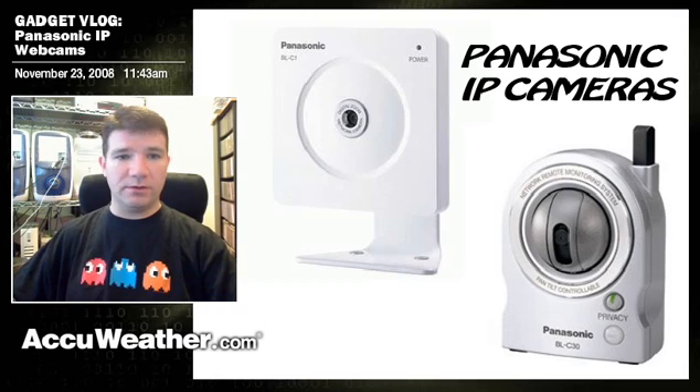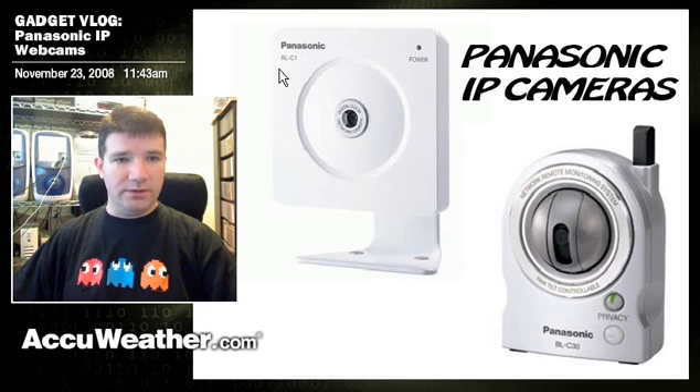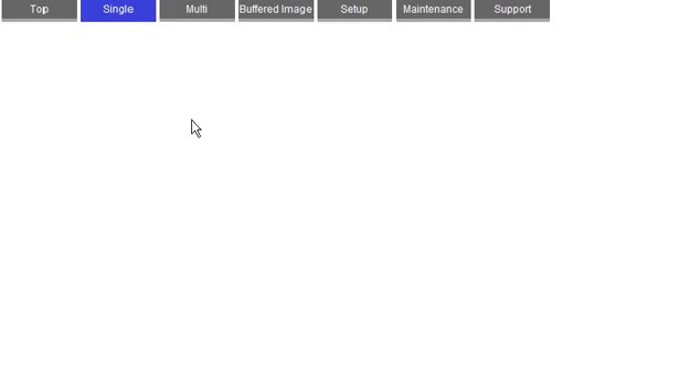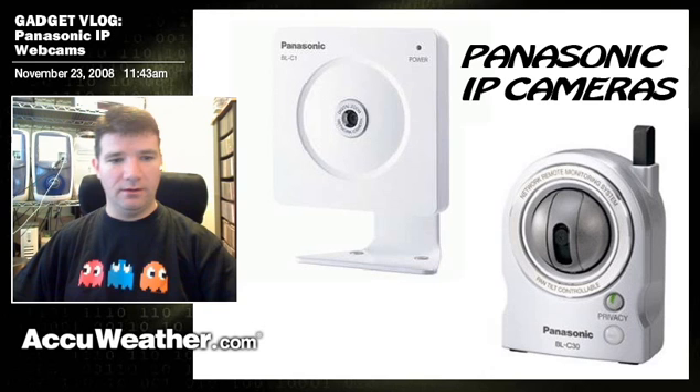They're just really nice. Let me quickly flip over to the web interface. What we're looking at here is the web interface for the camera on the right, which is the BLC-30. This is the BLC-1 over here on the left, but again the web interface looks the same for all of these. You'll see the Panasonic logo — go ahead and click on 'single' and that's going to bring up the actual image.